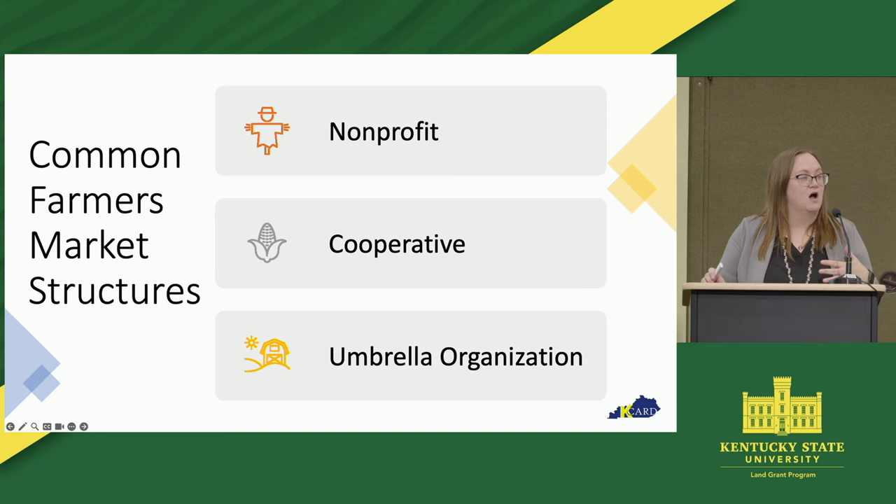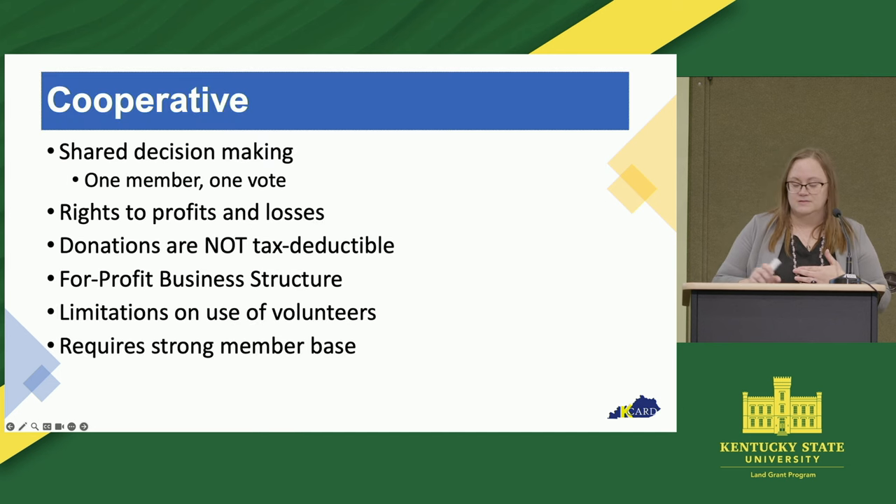So these are kind of the three most common things that we see in Kentucky. Let's start with a cooperative. With a co-op, it's kind of important to remember that this structure is a for-profit structure. Now, in just a second I'm going to talk about non-profit, but for right now we're talking about co-ops, and they are for-profit.